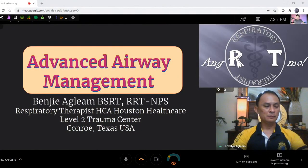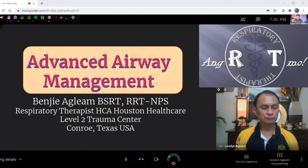All right, now we're back. We're going to proceed with Mr. Benji Agleam's Advanced Airway Management. Take it away, sir.